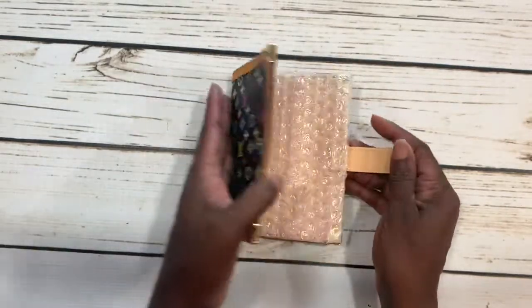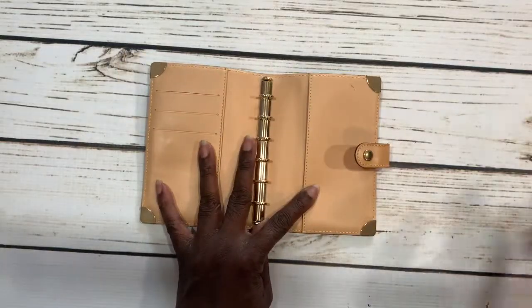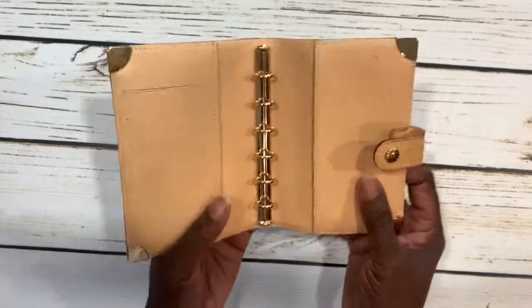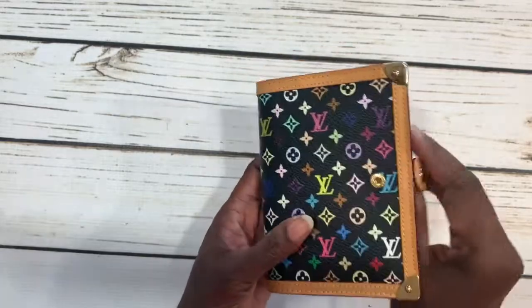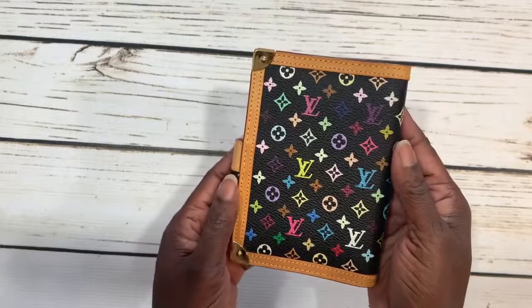The glazing is perfect, this is really nice, the snap is perfect. For some of you that don't know much about this line from Louis Vuitton, I think Louis Vuitton stopped selling this line around 2014–2015, when Marc Jacobs was the creative director.